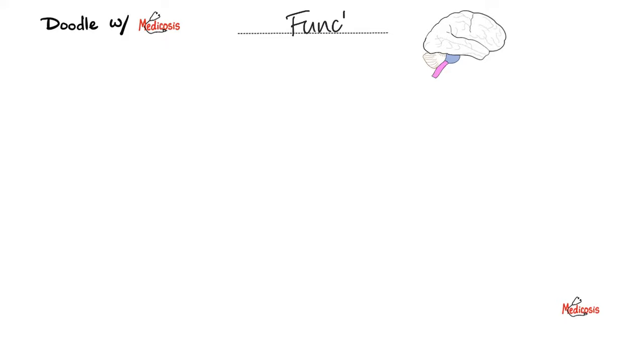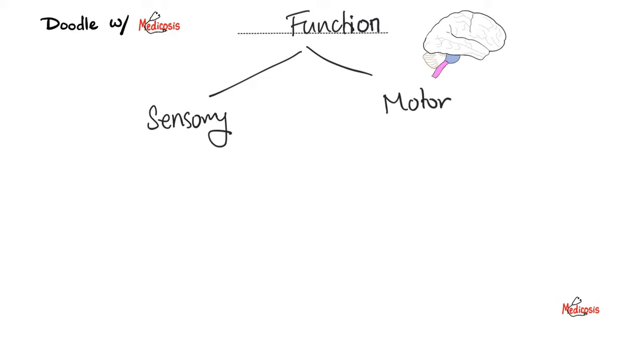Functions of your nervous system: sensory functions and motor functions. We can classify them — we have somatic sensations, which are voluntary, and we have autonomic sensations, part of the involuntary autonomic nervous system. The same is true for motor functions: somatic motor and autonomic motor. When my fingertips feel a feather, that's a somatic sensation. When my brain senses a drop in blood pressure, which I'm completely unaware of, that's an autonomic sensation. When I move my biceps, that's somatic movement. When I squeeze my sweat gland to secrete sweat, that's an autonomic movement.